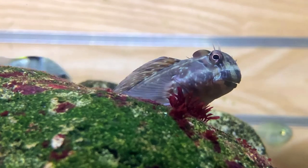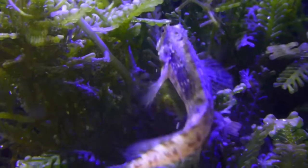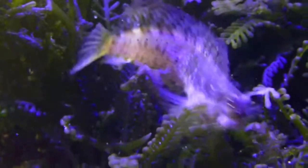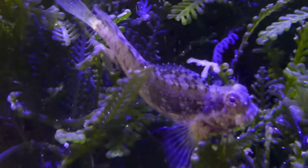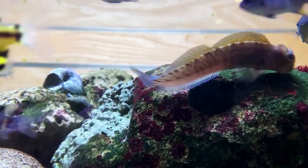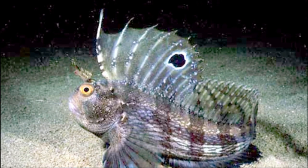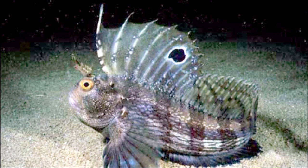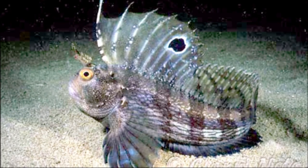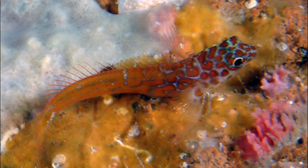Blennies can be divided into two groups: the bottom dwellers and the free swimmers. Bottom dwellers typically have blunt heads and they feed primarily on algae and detritus that they scrape from rocks with their wide mouths and comb-like teeth. They may also feed on small invertebrates. Bottom dwellers are poor swimmers — they lack swim bladders, hence they sink as soon as they stop moving. Outside of their hidey holes, they usually rest on rocks or coral.